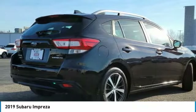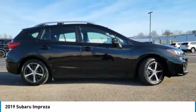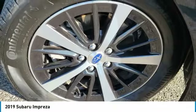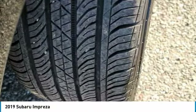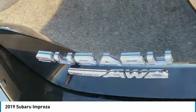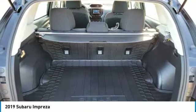Here are some of this vehicle's great options: heated mirrors, all-wheel drive, aluminum wheels, rear spoiler, brake assist, daytime running lights, tires front performance, tires rear performance, remote trunk release, four-wheel disc brakes.